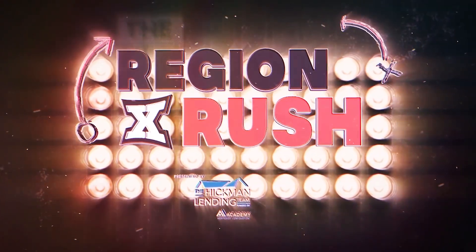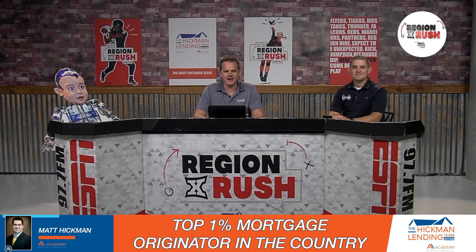This is the Regent Rush. It's the ESPN 97.7 Regent Rush. He's Carrick, he's Lawrence, I'm Andy. We're ready to rush.